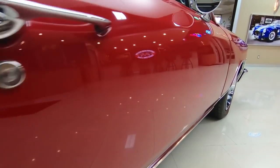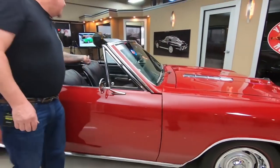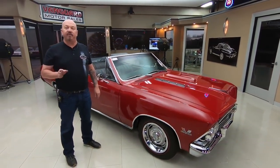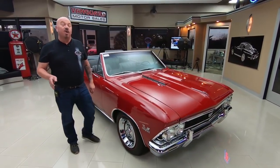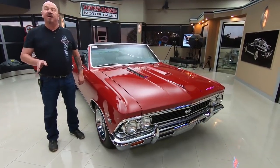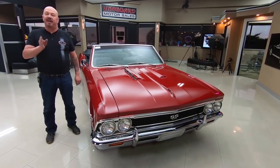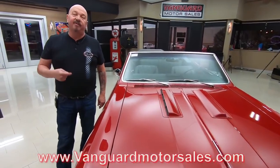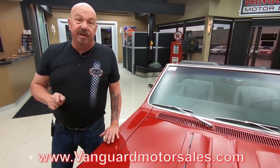That passenger door fits just as nice as the driver's door does. These whiskers here for the windows have all been replaced — looking sweet. Now here at Vanguard Motor Sales we don't do any consignment whatsoever. We own every one of our vehicles, and right now we have a little over 200 of them in stock. We're buying between 40 and 50 new units every month, so make sure you keep a close eye on Facebook, YouTube, and our website at VanguardMotorSales.com. I'm involved in buying every one of the cars here at Vanguard, so I'm gonna help you pick out your dream car.